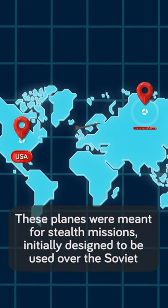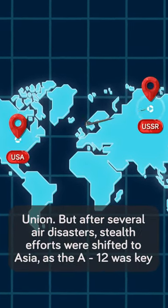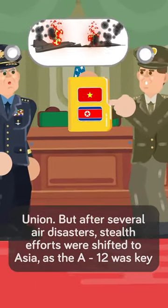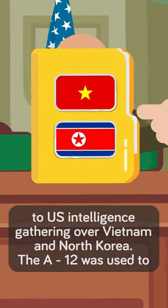These planes were meant for stealth missions, initially designed to be used over the Soviet Union, but after several air disasters, stealth efforts were shifted to Asia. The A-12 was key to U.S. intelligence gathering over Vietnam and North Korea.